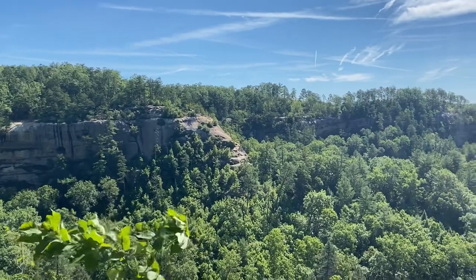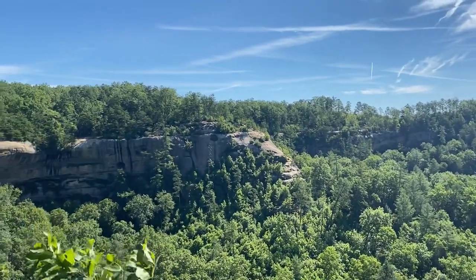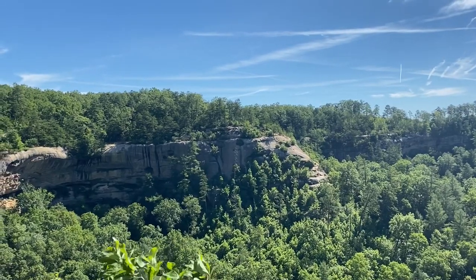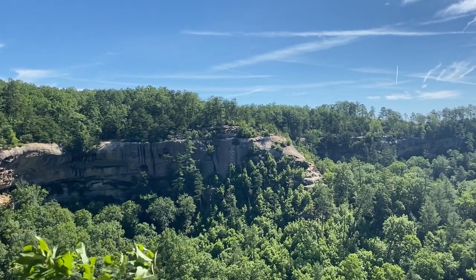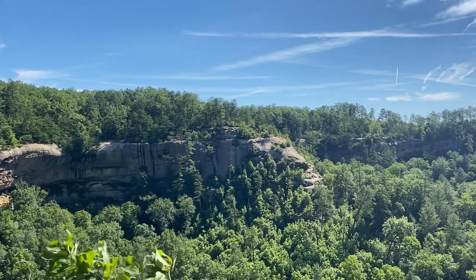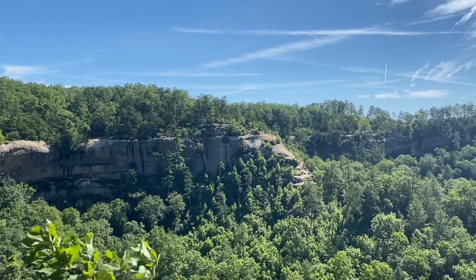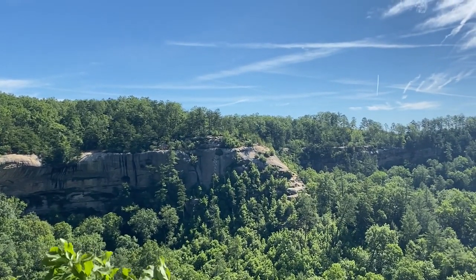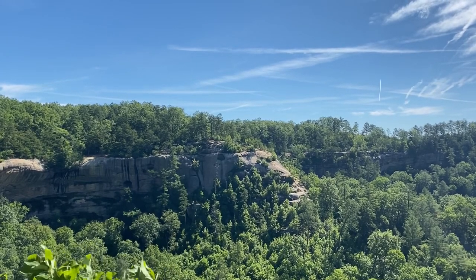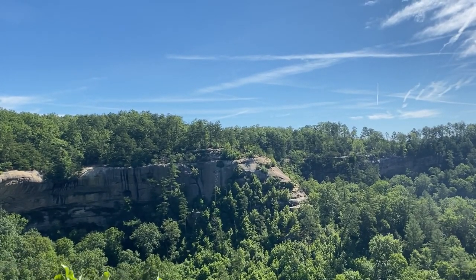As we start around the floor, just before you go uphill back towards the trail, you'll come to this nice overlook where you can see back across to the Indian Staircase. Unfortunately today I don't see anyone going up it, but if you visit this area on a weekend you would probably get to see people climbing up Indian Staircase.